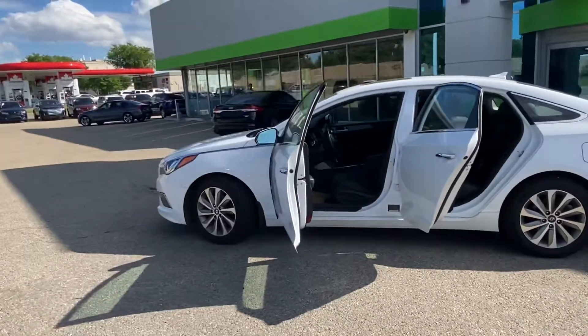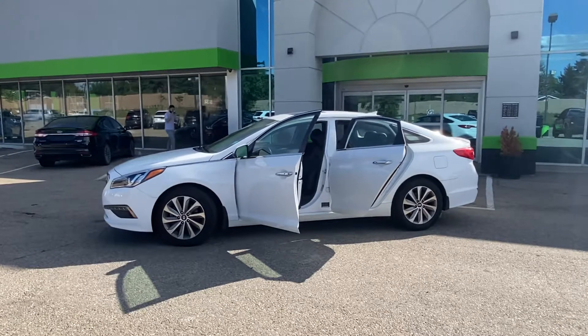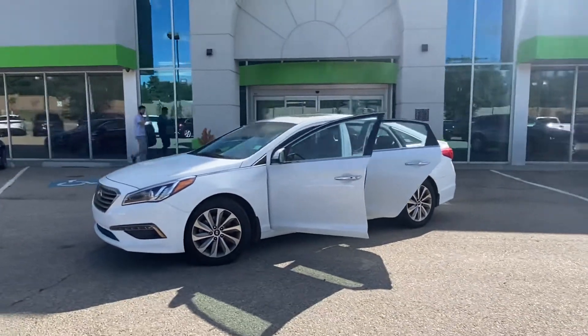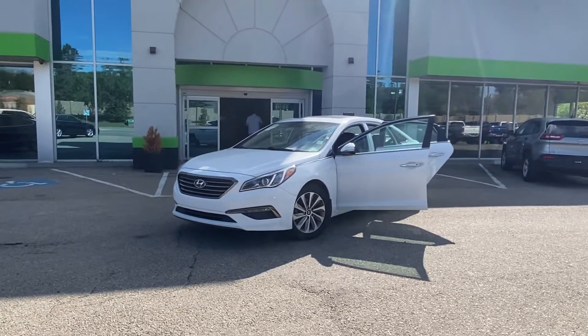There you have it guys, this is the 2016 Hyundai Sonata. Come on down to Max Autos, take a look, take a test drive, see if you fall in love with it. You can contact me by phone or text anytime at 780-721-7733. Thank you very much.